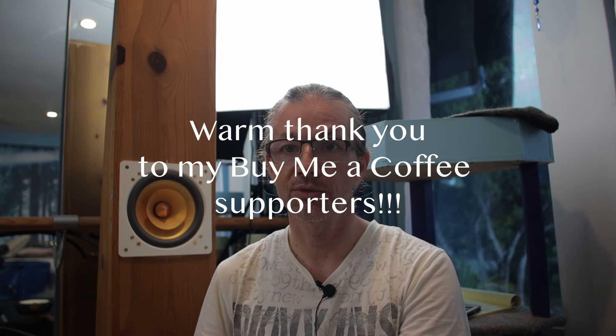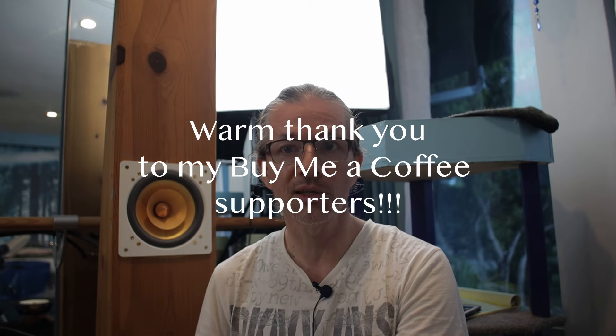My channel is basically a record of my progression toward the Voice of Lancelot speaker, sharing my experiences along the way. The problem is that if you want to build it, you most likely cannot, because the drivers are pretty elusive — they were never really accessible. Even for me it was sheer luck combined with keeping my eyes open and waiting for the opportunity.